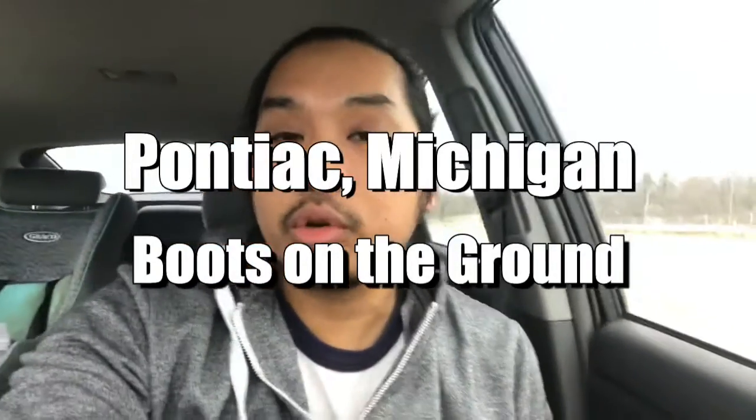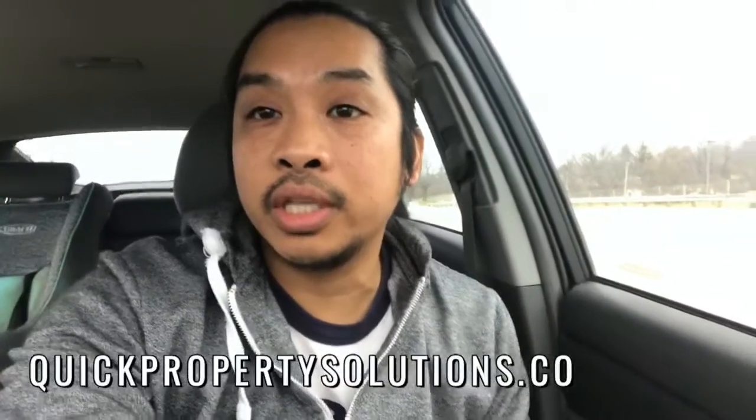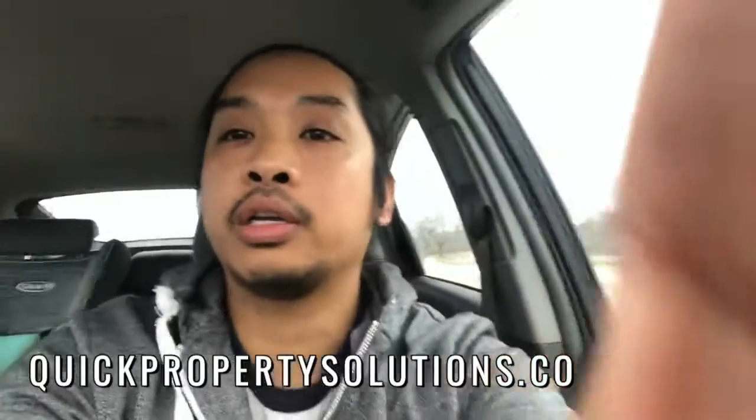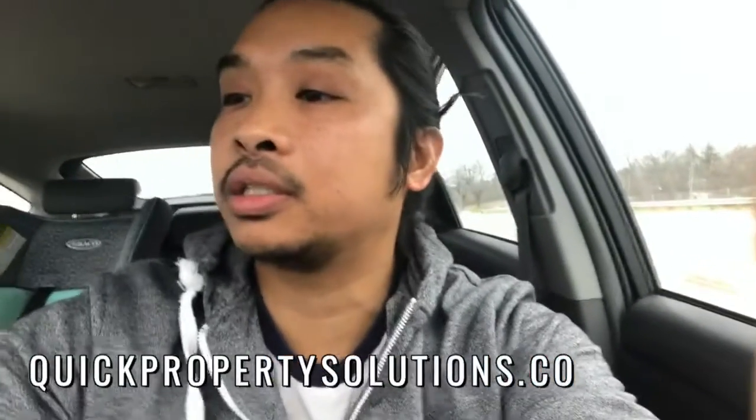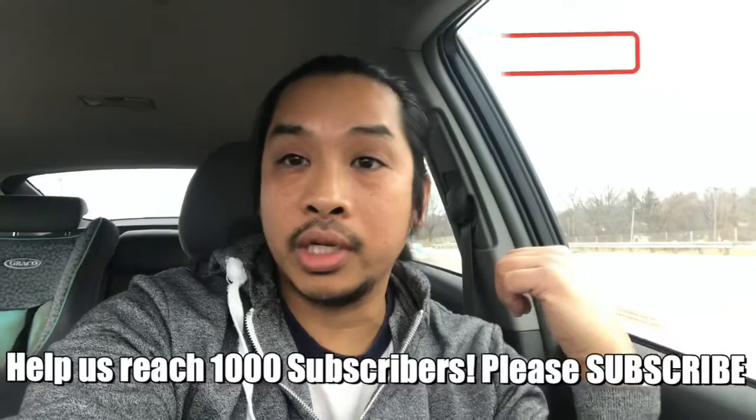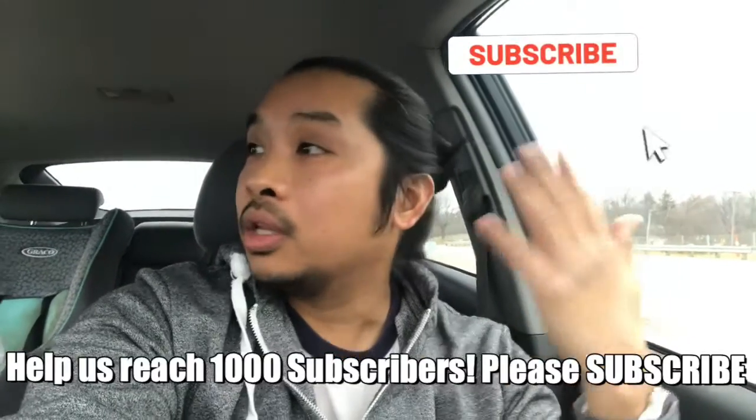What's up everybody, this is Emilio with Quick Property Solutions coming to you today from Pontiac, Michigan, just shooting a quick vlog from my car. It's pretty cold outside — it's January 2020 — but I'm outside the old Pontiac Silverdome location. I had to walk through closer to downtown, so I was like, hey, let me pass by the Silverdome.